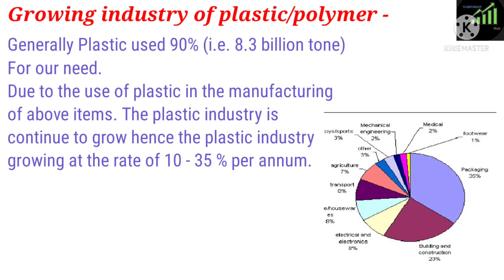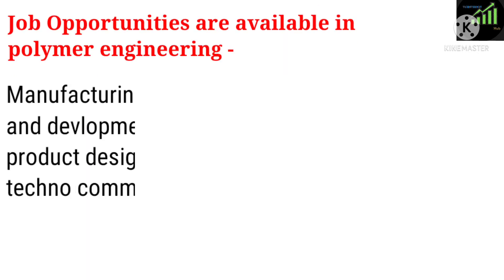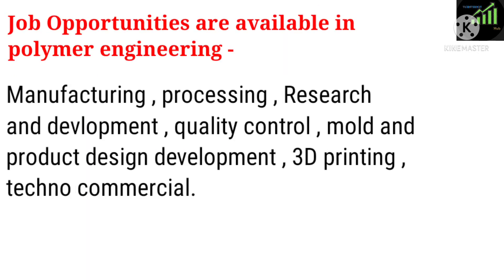Due to the use of plastic in the manufacturing of the above items, the plastic industry continues to grow, at the rate of 10 to 35% per annum. Job opportunities are available in polymer engineering, manufacturing, processing, research and development, quality control, mold and product design development, 3D printing, and techno commercial.